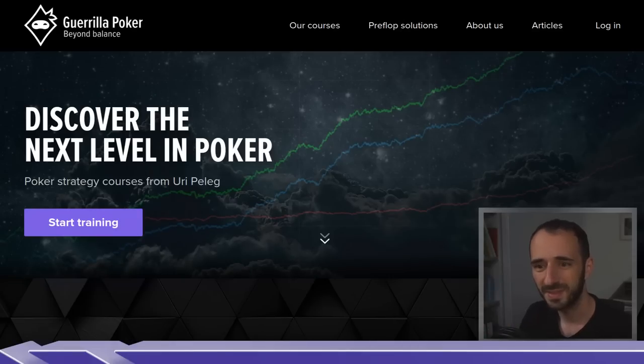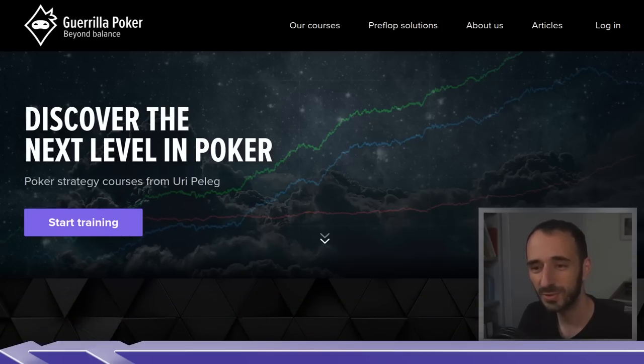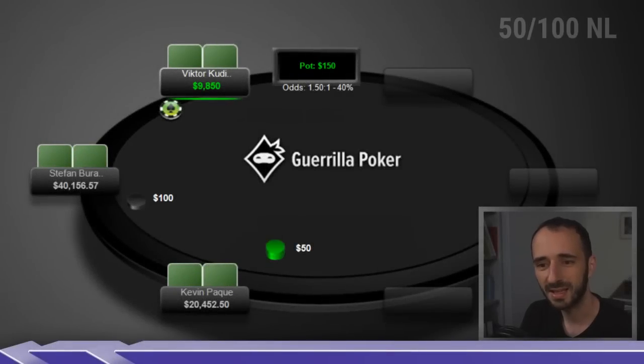Hey everyone, this is Uri for Gorilla Poker and this video is going to be a high stakes hand history review, specifically focusing on gangster moves by Victor Kudinov. Let's get into it.